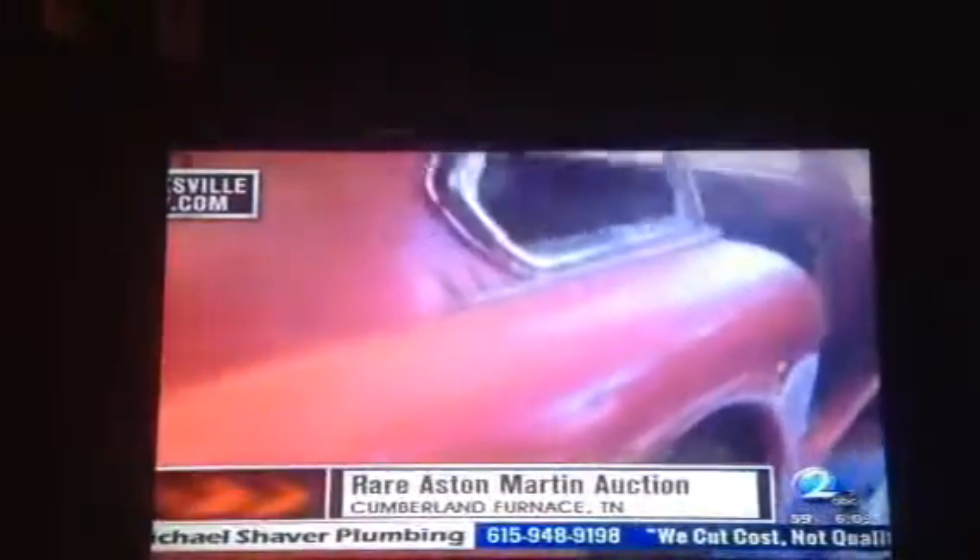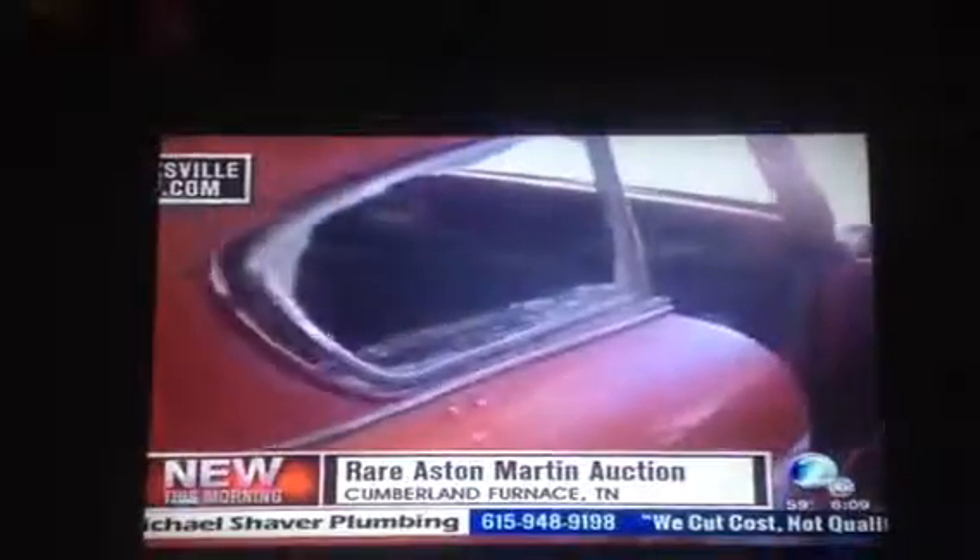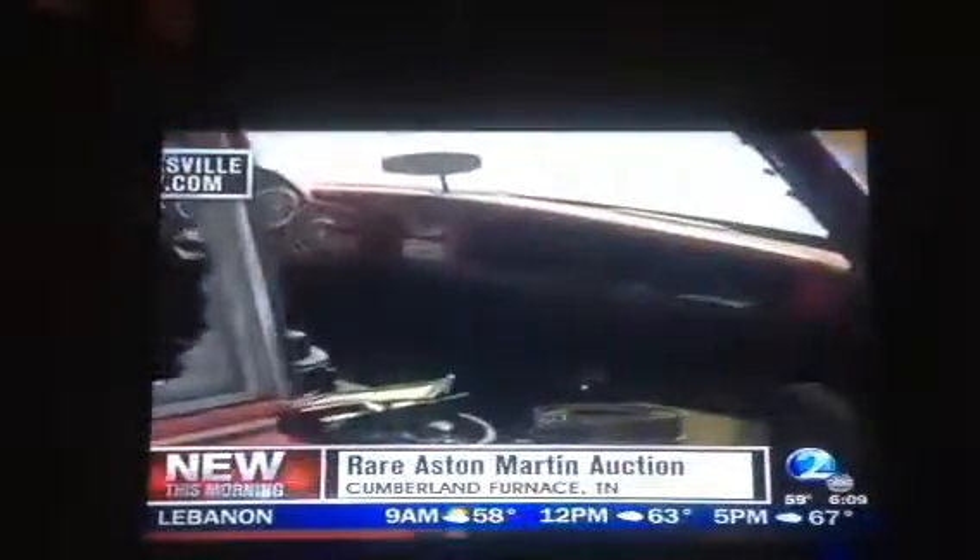Our news partners at ClarksvilleNow.com stopped by to take a look, and Tammy told them her husband bought the car in Hawaii in 1975. He was planning to restore it himself, but he passed away last year. Experts told her it will take $200,000 to $300,000 to restore the 1958 model, but the investment could be worth it. Once it's restored, that Aston Martin could be worth half a million bucks.